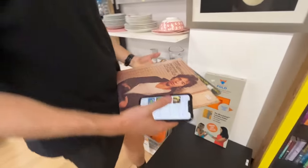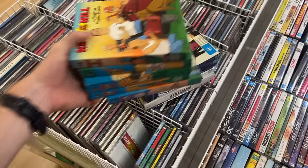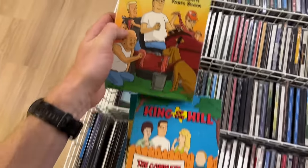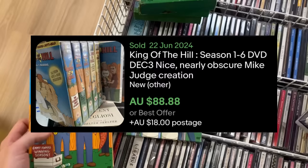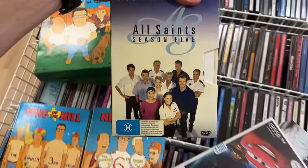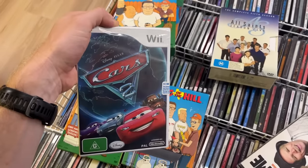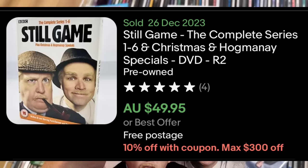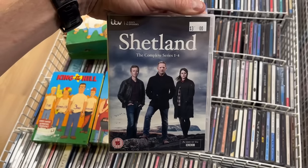Found these ones as well — we've got King of the Hill, all Region 1 so they play in the US. We've got seasons 4, 1, 2, 3, and 6. We've also got All Saints Season 5, a brand new copy of Cars 2, the Complete Series 1 to 6 of Steele, and the Complete Series 1 to 4 of Shetland.